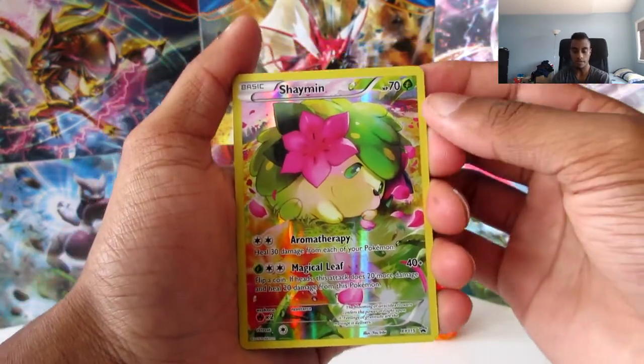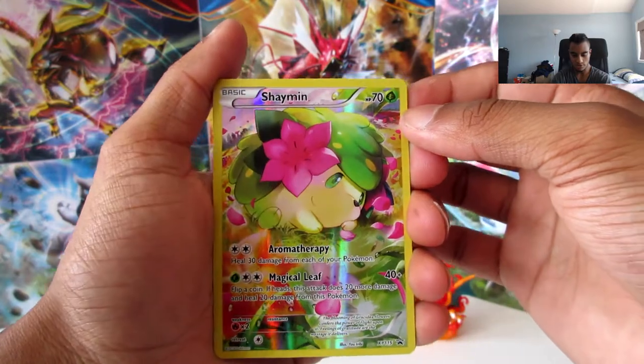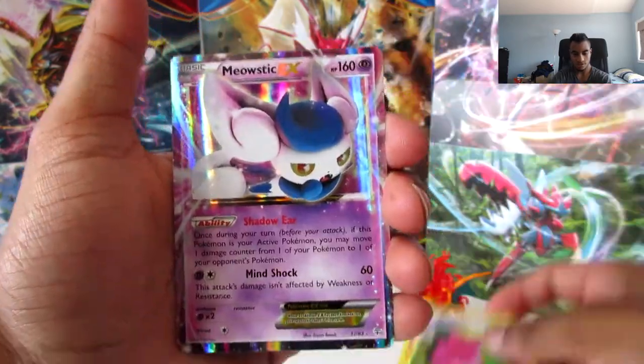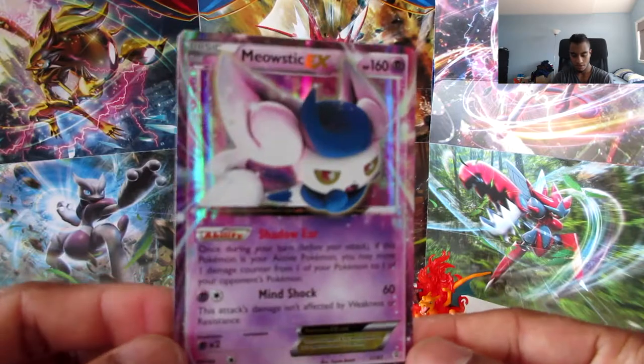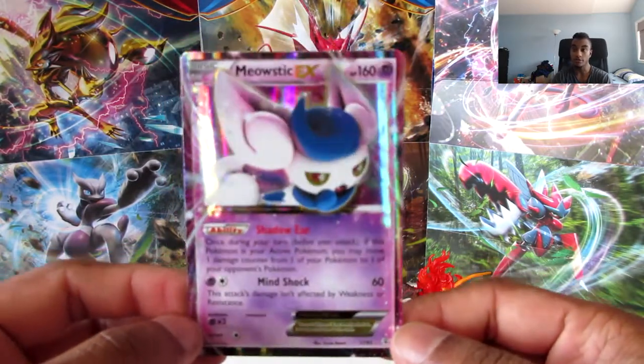And for the review, we have the Shaman promo card - looks cute and adorable - and the Holo Meowstic EX. It's okay, it's not a bad pull. At least it's better than nothing. All right guys, hope you enjoyed watching that video. Please leave a big thumbs up. As always guys, this is DarkShare8102 signing off and I'll see you guys next time. Peace.